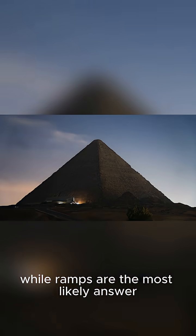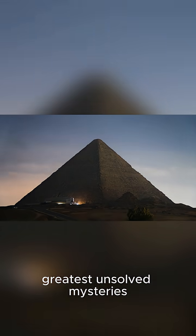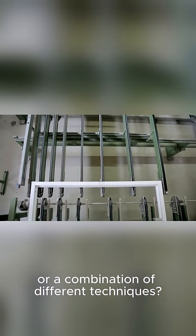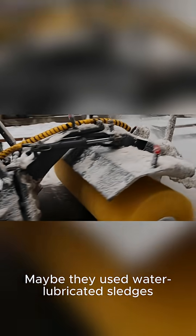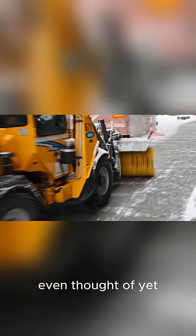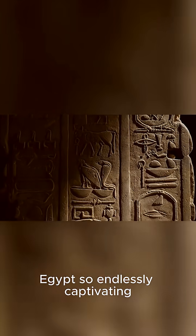And we know the Egyptians were masters of precision. So while ramps are the most likely answer, the exact method remains one of history's greatest unsolved mysteries. Did they use a single method or a combination of different techniques? Maybe they used water-lubricated sledges, levers, or something we haven't even thought of yet. The debate continues, which is what makes ancient Egypt so endlessly captivating.